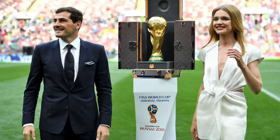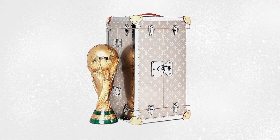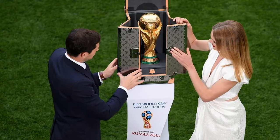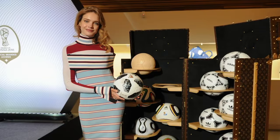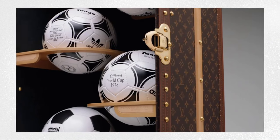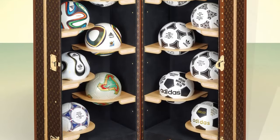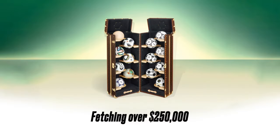In 2018, for the World Cup in Russia, they took it to new levels. The Russian version shows substantial differences — it's no longer in leather, but in titanium, with a laser-engraved monogram. Louis Vuitton also produced a trunk containing 13 re-editions of the official Adidas footballs used in competitions from 1970 to 2018, signed by all the winners of the tournament from 1970 to 2014. The entire football case was sold at auction in Moscow, fetching over $250,000.